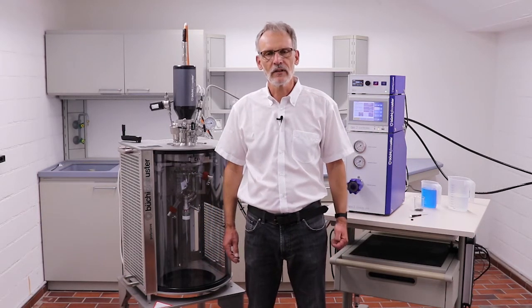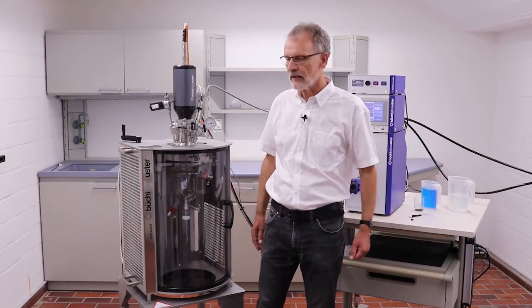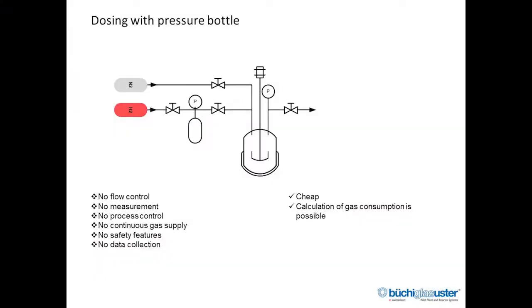Today we will have a look at how gas dosing is done under pressure into a pressure reactor. Let's have a look back at how gas dosing under pressure has been done in the past. For a long time the only way to do this was via a pressure bottle. It's a cheap and simple way of supplying gas into a pressure reactor. And it's actually this process of filling a pressure bottle, then depleting the pressure bottle into the reactor and measuring the pressure difference — that idea that triggered the development of the BPC system.